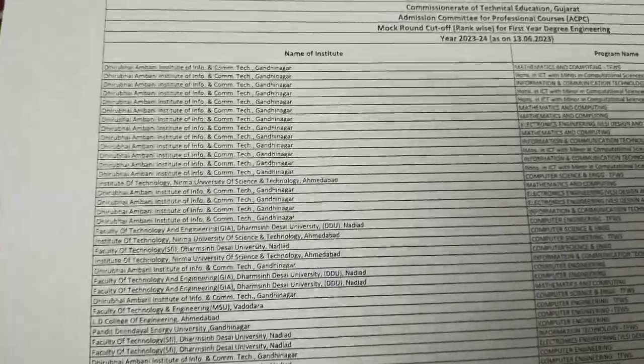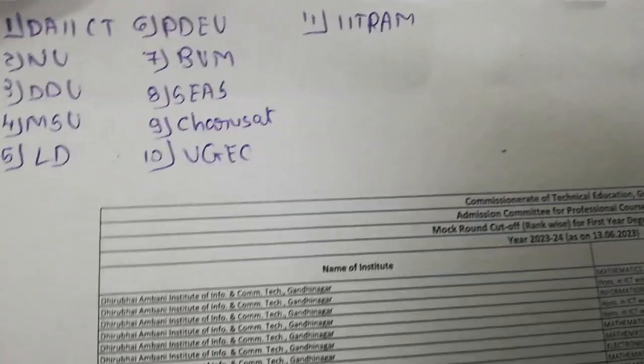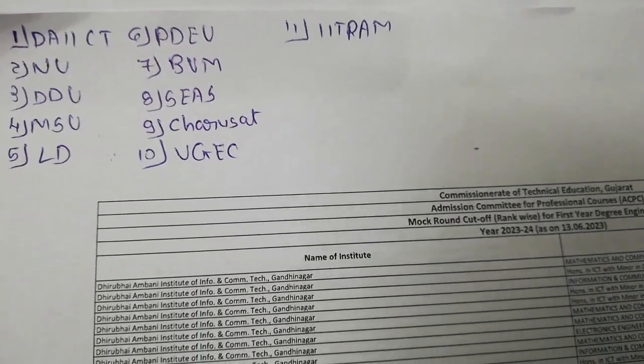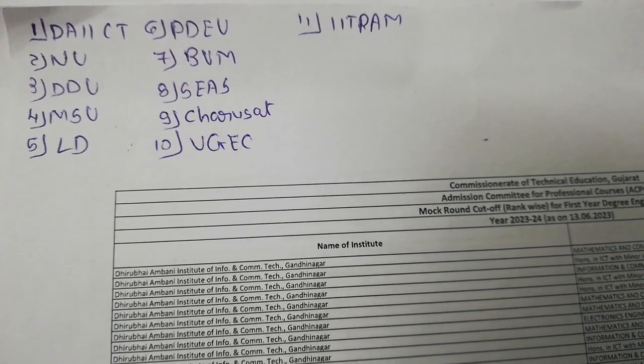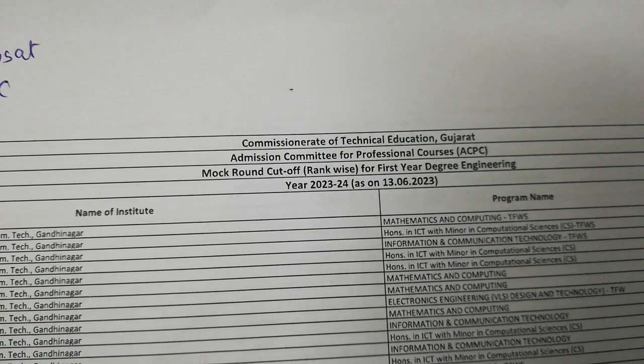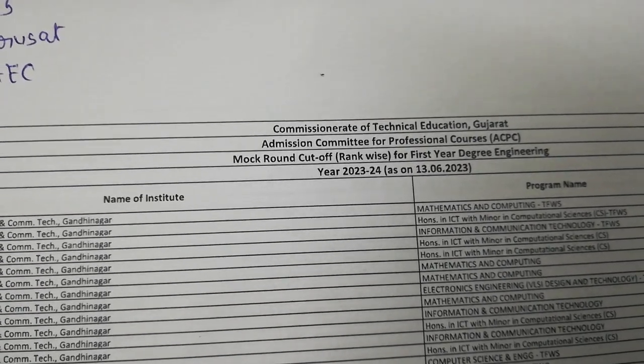Welcome back to the new video. In this video we are going to focus on 1st to 31st number of colleges. Here on your screen I have given the ranking, and you can see until the 11th position. This is the PDF in which we are going to discuss this year's cut-off and the ranking.